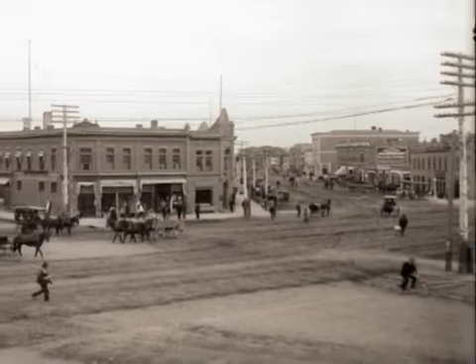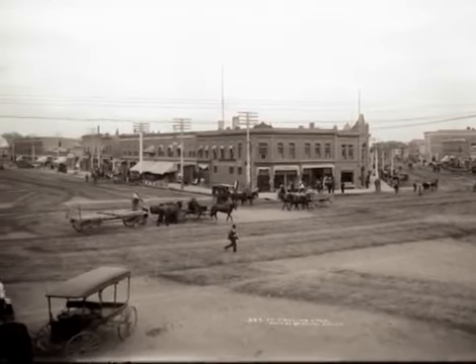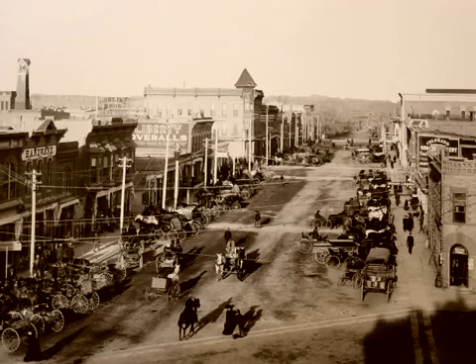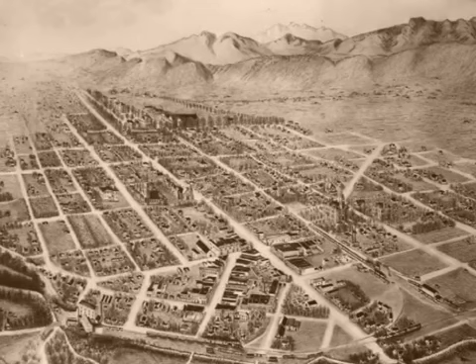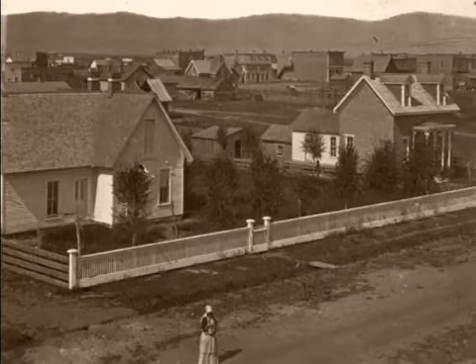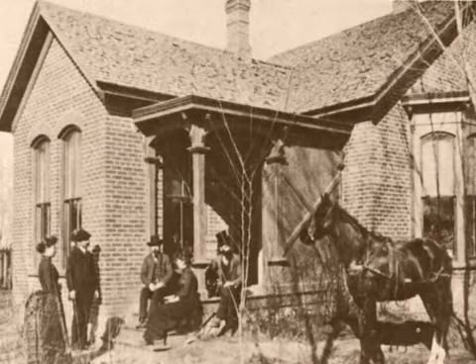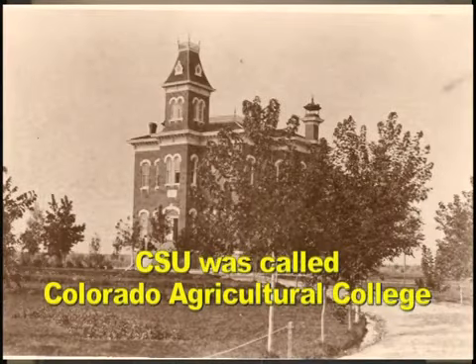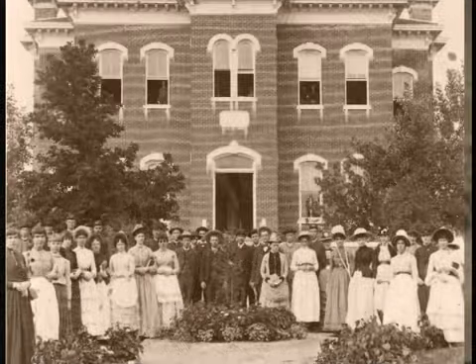By 1880, the town of Fort Collins was in a position where it was really ready to take off in terms of growth. The town had reached a population of about 1,300 people in just 13 years. It had gone through its infancy years and was ready to grow. The streets had been laid out, the first homes were built, commercial buildings were housing stores and offices, and new people were moving in all the time. The Colorado Agricultural College had been started on the south end of town, with new buildings going in as new students arrived.